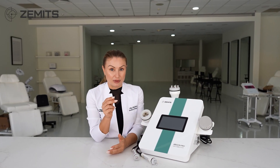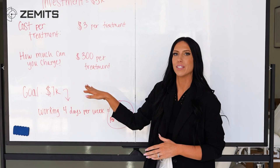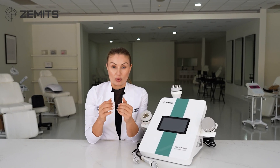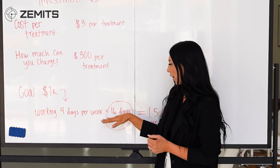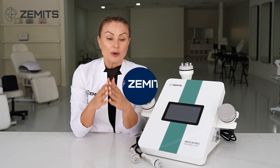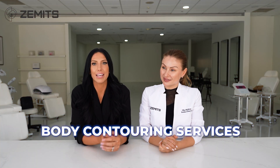Hello guys, this is 'turning technology into revenue,' explained by an MD and implemented by an esthetician. Today we're going to be talking about body contouring services using body cavitation along with radio frequency. Olga is going to explain how this works, and Mirai will help us implement it to your spa business and make sure you have some beautiful profit from it.